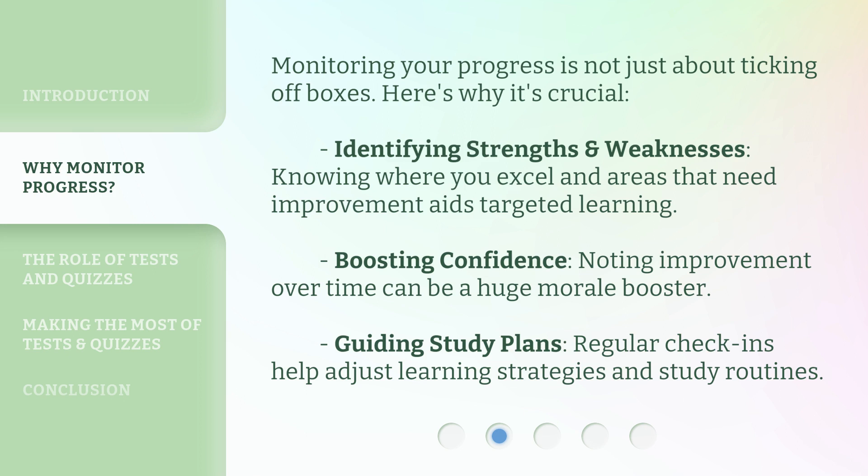Identifying strengths and weaknesses: knowing where you excel and areas that need improvement aids targeted learning. Boosting confidence: noting improvement over time can be a huge morale booster. Guiding study plans: regular check-ins help adjust learning strategies and study routines.